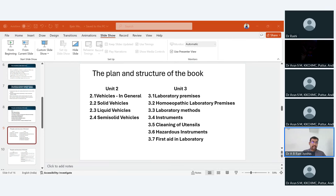Unit 2 stresses the importance of selecting the appropriate vehicle to ensure the stability, efficacy, and safety of homeopathic medicine. The skill a homeopathic student must develop from this unit, as per the competency table, is the ability to select the appropriate vehicle for the appropriate method of dispensing. The knowledge required to attain this skill is provided in this unit.